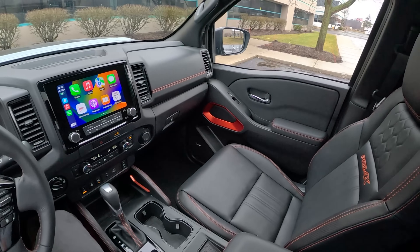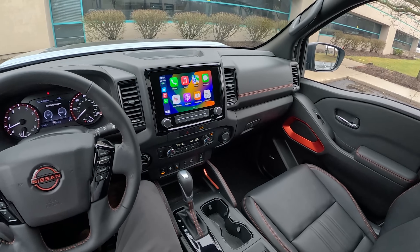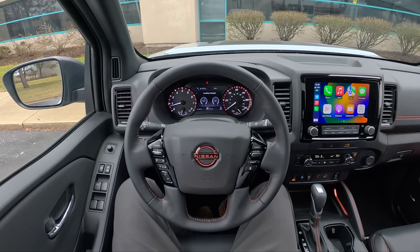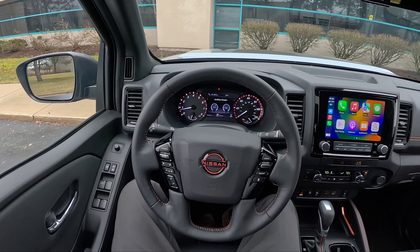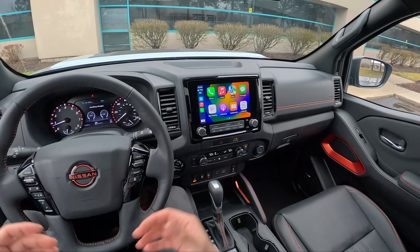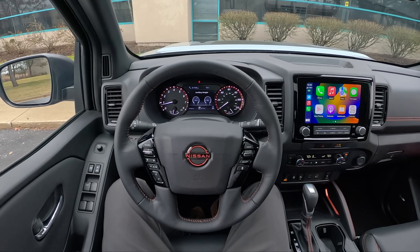I was really impressed with the way this thing drives, the way it looks, and its road manners and interior quality. I think it's a really solid alternative to options like the Toyota Tacoma, which is getting pretty old in the tooth and is about to be replaced here soon. Or maybe even the Ford Ranger, which is kind of the same story — about to be replaced soon. Let's see if this Frontier still holds up today.